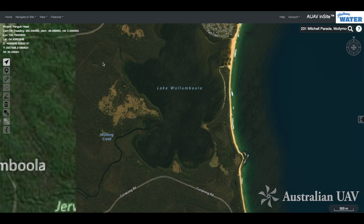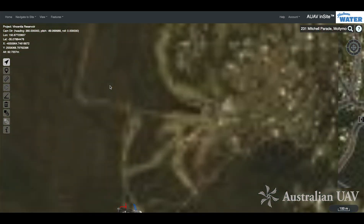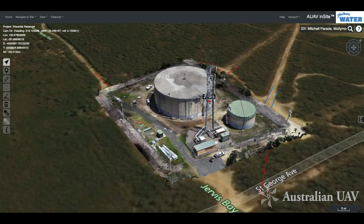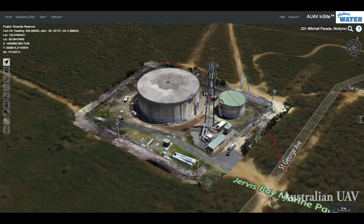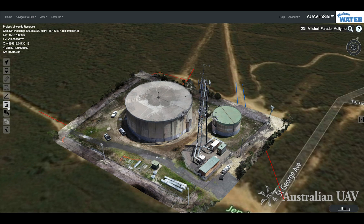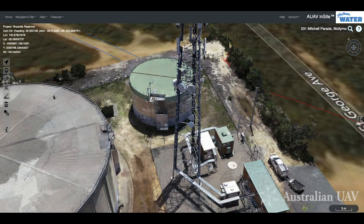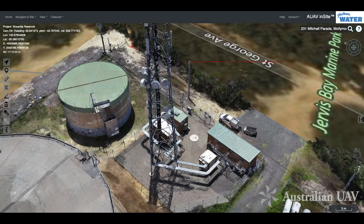The last thing we want to look at is the Vincentia reservoir, where we've got an interesting collection of assets all on one site. We've got a couple of reservoirs and a comms tower. Clearing out some old annotations so we can jump in and look around — the 3D model is fairly complete.